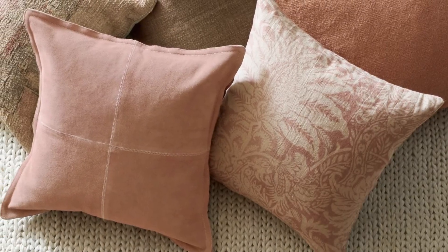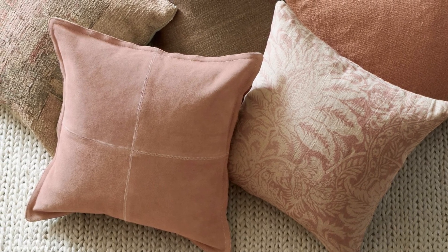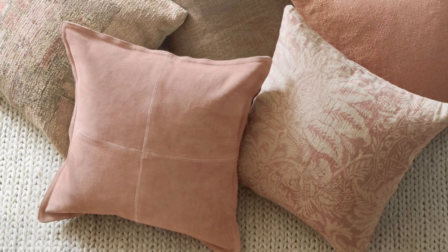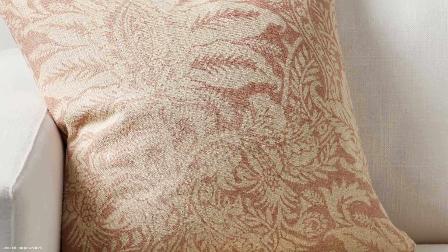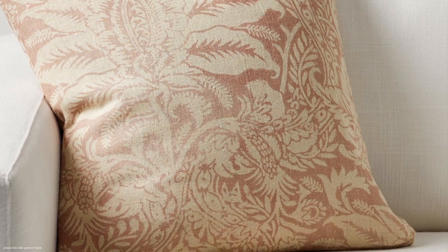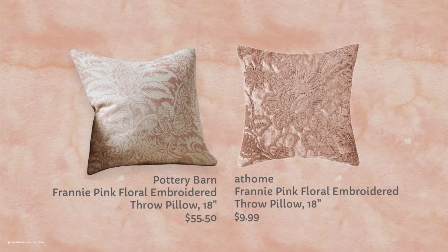You know how Pottery Barn is so into embroidery. So that has all of the looks that they normally go for. And when I was on vacation, I popped into an At Home store, and I found a really great dupe for this. Even though most of this is about Crate and Barrel, I wanted to share it. So for only $9.99, you're replacing that $55 pillow cover. And this is embroidered — it's from At Home, like I said, and it's the Franny Pink Floral Embroidered Pillow.